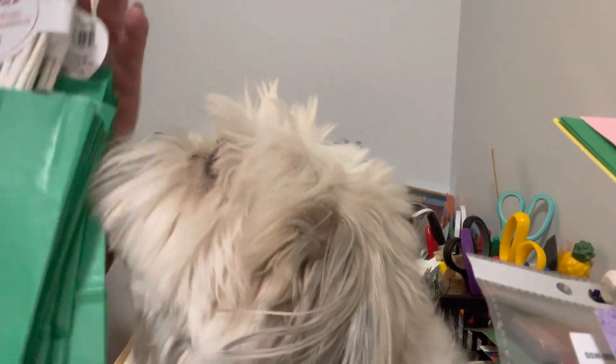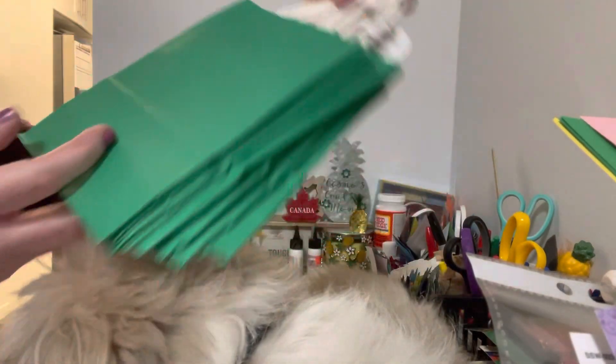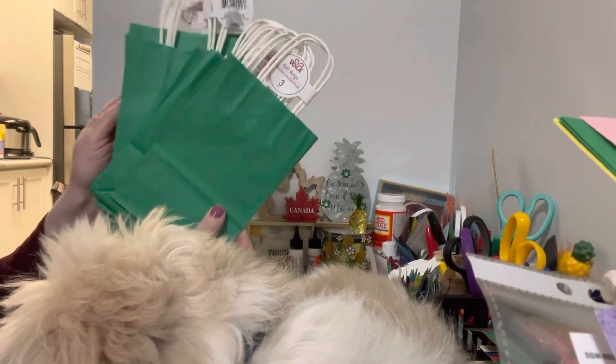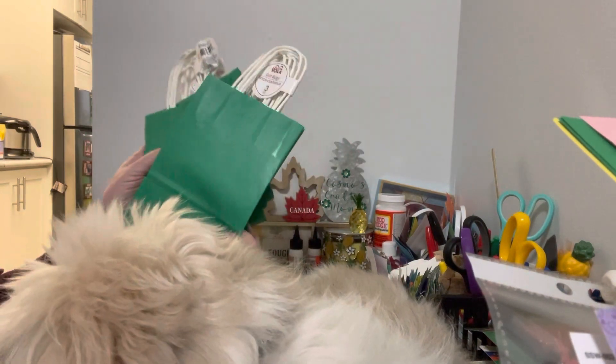The first thing I picked up were these green bags, and they could be used for St. Patrick's Day. They're great for putting all kinds of items in — it could be Christmas green or St. Patrick's green. These were three for a dollar fifty.